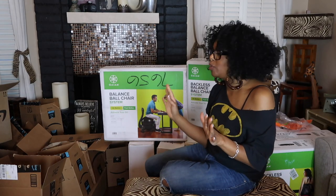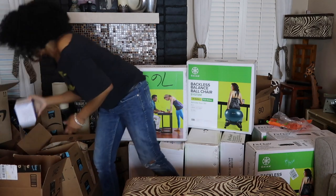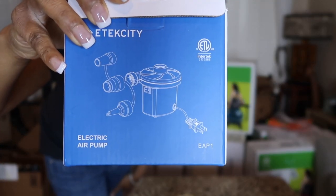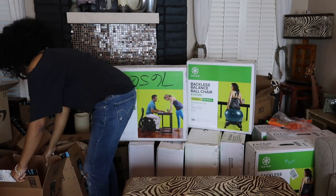So I'm just over the moon excited. This is the pump, this is the box for the pump. We did blow up a ball to test it out. That's the pump, and these are the balls.